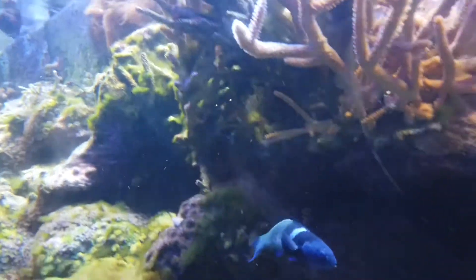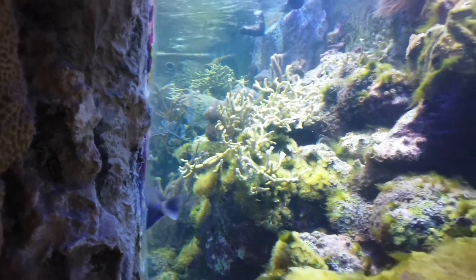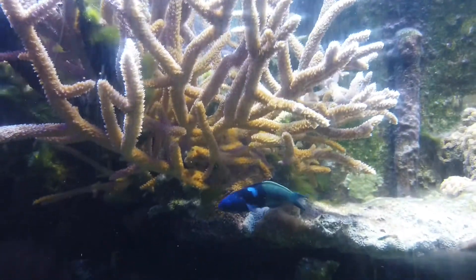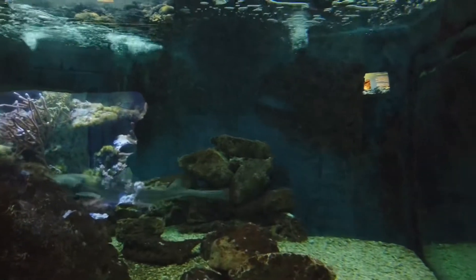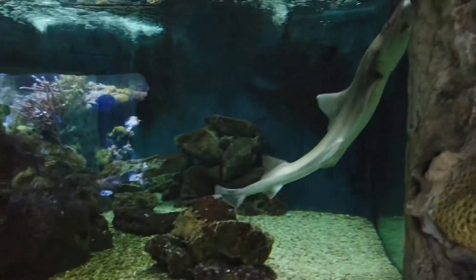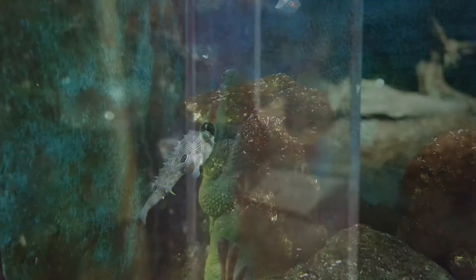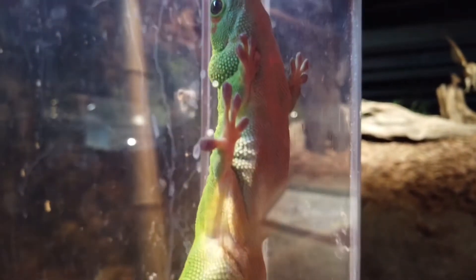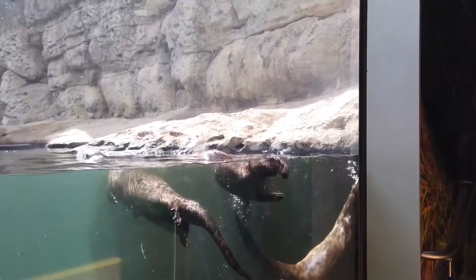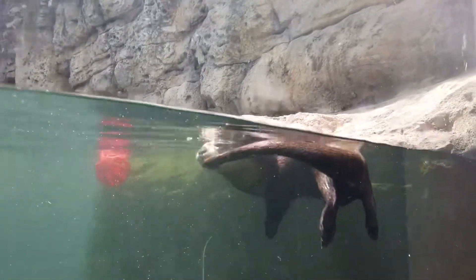The first thing you will see when you enter is an aquarium with an amazing array of sea life. One of the highlights is the various sea otters in a tank. They're above the tank, they're below the tank. They seem to be having a lot of fun, whether biting their tail or just playing with each other.